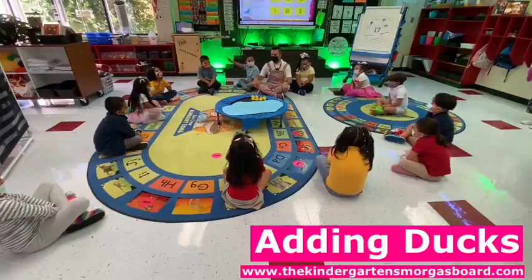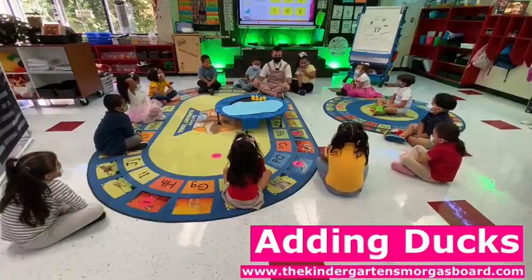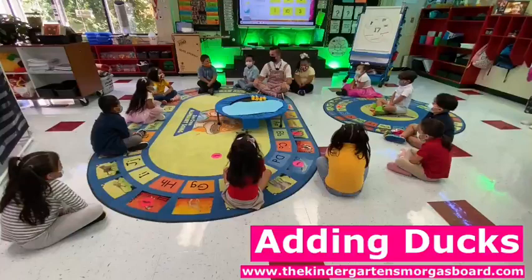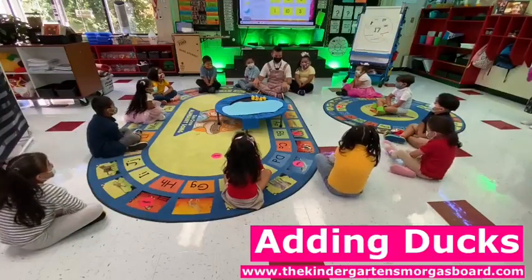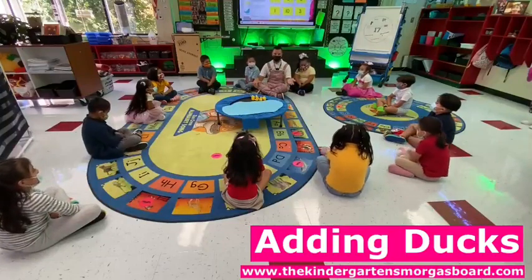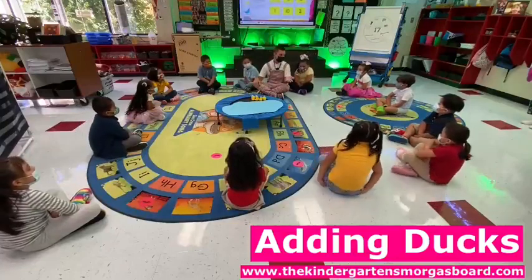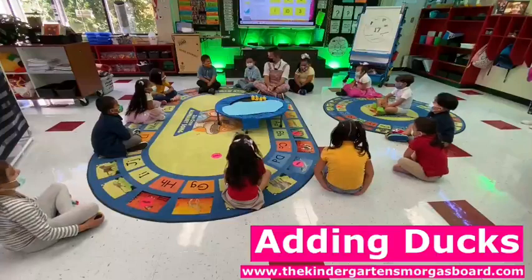How do we add? Ducks. We added ducks. What did we do with our ducks? Put them in the pond, then we counted. Did we just put some in the pond, or did we put some more? Some more. So, we put some in the pond and we put some more, then what did we do? Count. We counted.